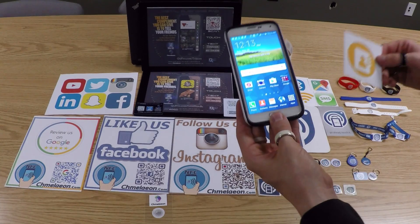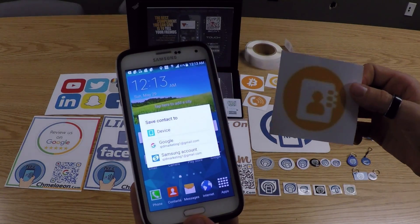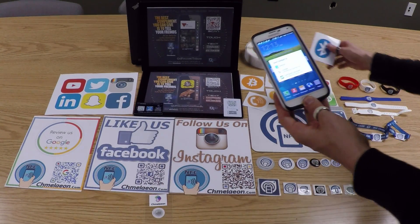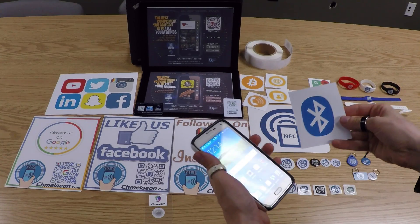Up next is 'add to contacts.' By simply touching your phone to the tag, it'll add a contact to your phone, whether you want it on your Gmail or your device or whatever. Just touch it, add a contact. Next is Bluetooth — a very unique one. By touching my phone to this, it'll connect a Bluetooth device like headphones or whatever you have.